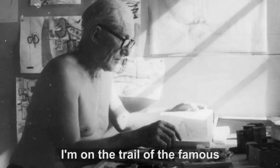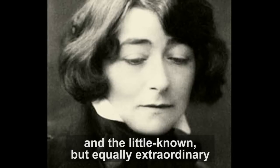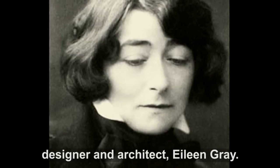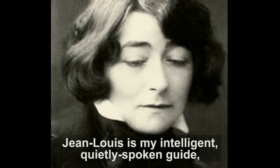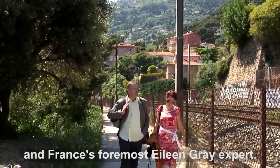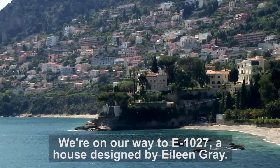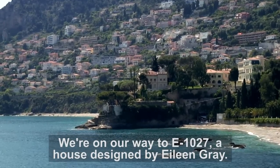I'm on the trail of the famous modernist architect Le Corbusier, and the little-known but equally extraordinary designer and architect, Eileen Gray. Jean-Louis is my intelligent, quietly-spoken guide and France's foremost Eileen Gray expert. We're on our way to E-1027, a house designed by Eileen Gray.